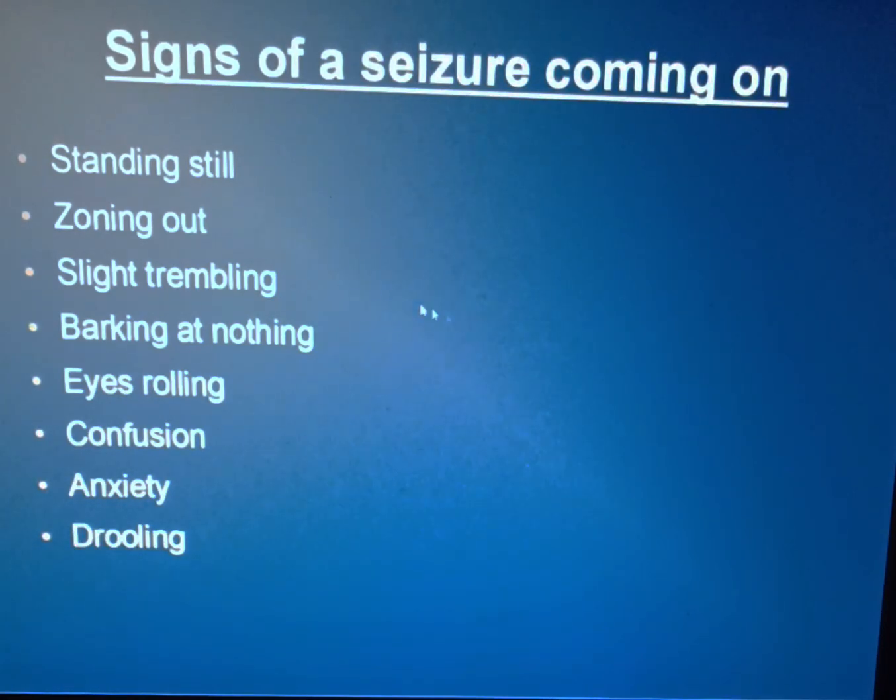Standing still — yes, Pinky will stand still and freeze. Zoning out — she does zone out. Slight trembling — she does slightly tremble, then she'll tilt to the side and one leg goes up. Eyes rolling — she didn't really do that; she had a couple of bad ones where that happened, but it wasn't often. Confusion — absolutely. Anxiety — not so much. Drooling — one time she drooled, and it was a pretty bad one. She's had a few incidents of cluster seizures — multiple seizures in a row — and when that happens, you run to the vet right away.